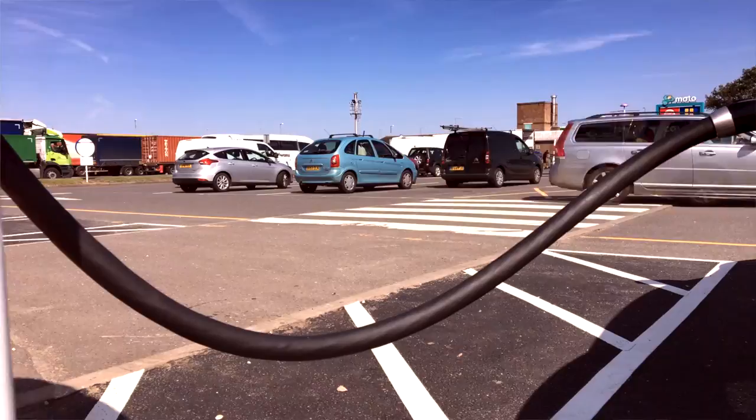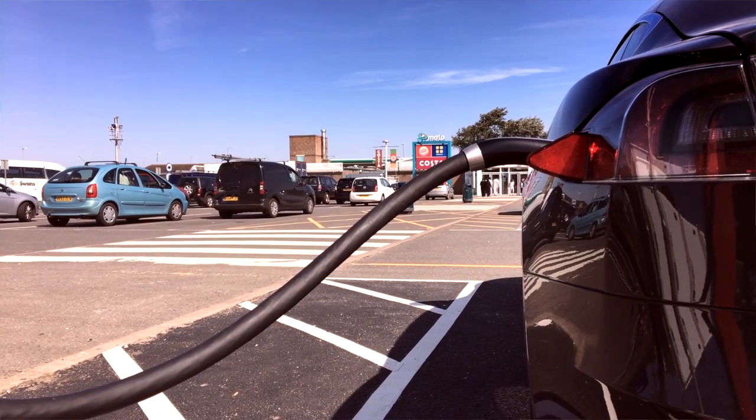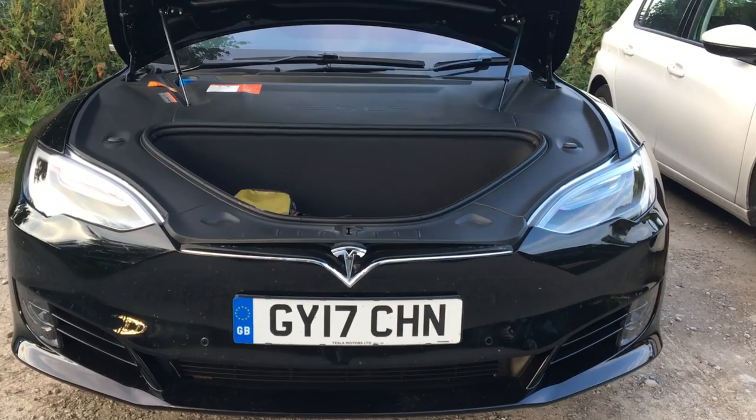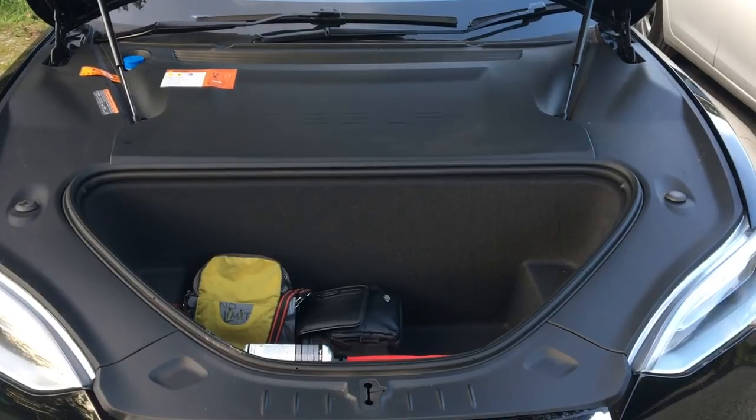For all you electric vehicle newbies like me, we're going to have to get used to some new terms, like kilowatt hour, electric highway, fast charging, rapid charging, and frunk — yep, frunk. It refers to the front trunk; it's where the diesel engine used to be. We don't need that anymore, because we've got electric motors and they're tiny in comparison.